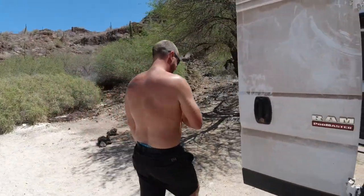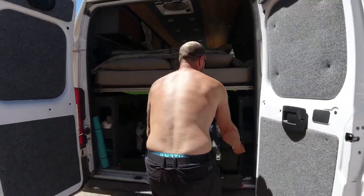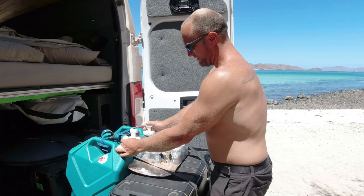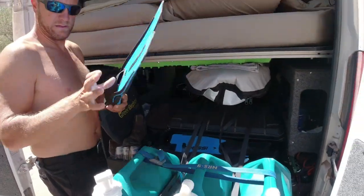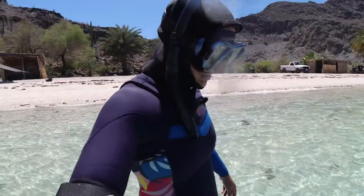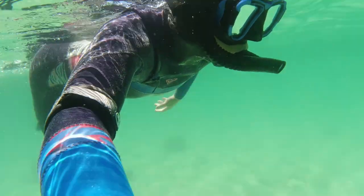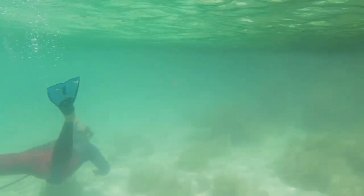We're getting the gear out, starting with the trusty spear gun. We're going to go catch some fish and have a fiesta.